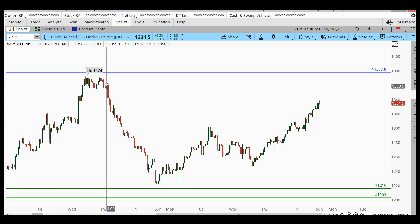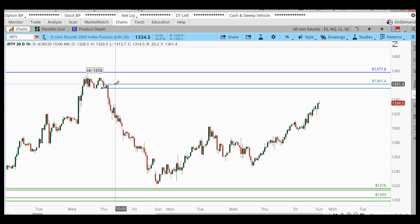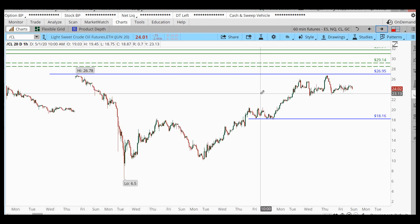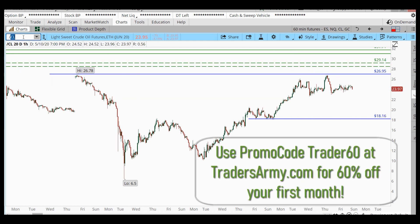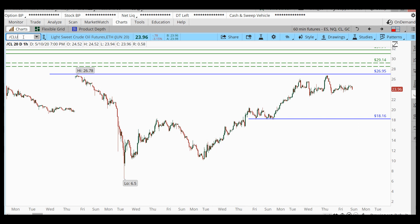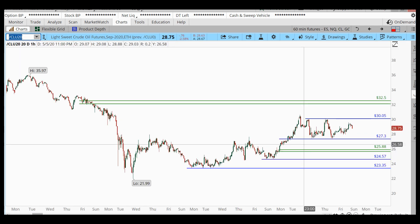When looking at the Russell, the hourly supply is very clean up here. If you're more of a bear and want to try a bearish trade, I think the Russell is your opportunity — right up in this level. I am not a perma-bear; I'm going to stick to what the big picture trend is telling me, which is more of a bullish sentiment. Moving over to crude oil: on our front-month contract, it's been very sideways throughout the last week, hovering around 24.